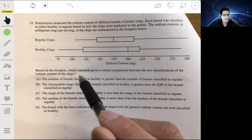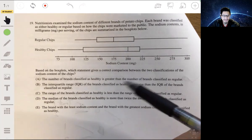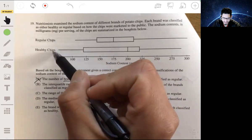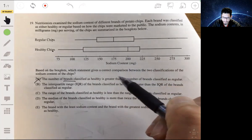Choice A says the number of brands classified as healthy is greater than the number of brands classified as regular. This is not A — we have one brand here and another brand here. This is not dealing with the brands; it's dealing with sodium content. So not A.